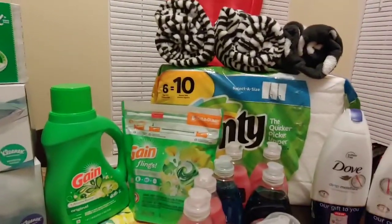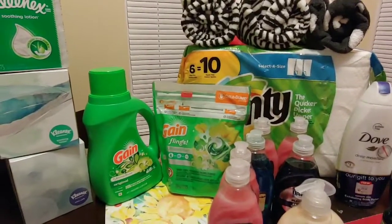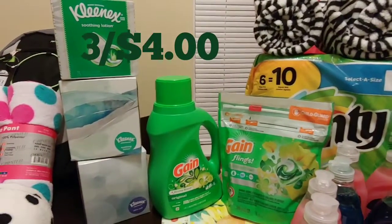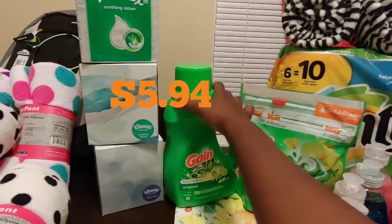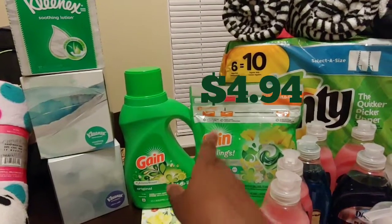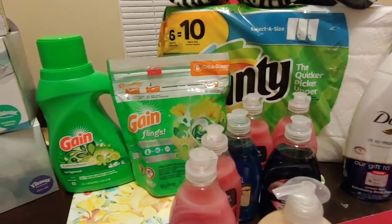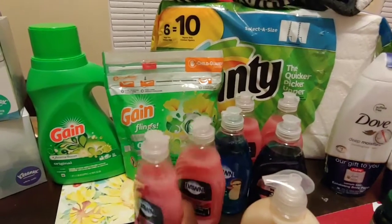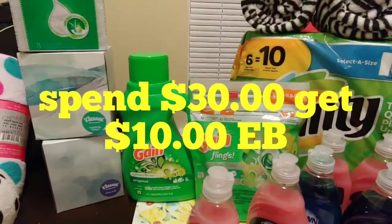Starting off with the Bounty and Gain deal: if you spend $30 on certain items you get back a $10 ExtraBuck. The Kleenex is on sale three for $4, and there's a 75-cent off coupon on the app. The Gain is $5.94 with a $2 app coupon, the Flings is $4.94 also with a $2 app coupon, the Bounty is $9.99 with a $1 off Sunday paper coupon, and the Dawn detergent is on sale for $0.99. All of that qualifies for the spend $30, get $10 ExtraBucks deal.